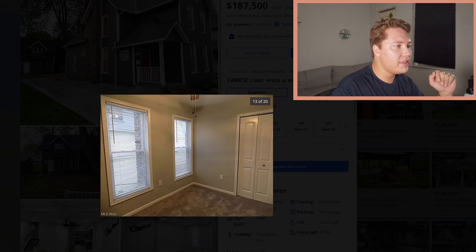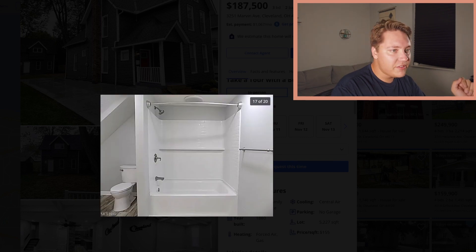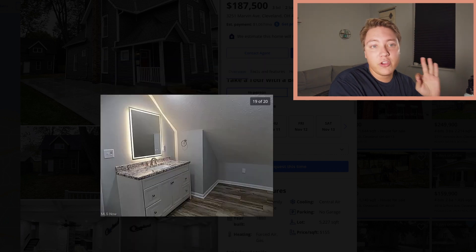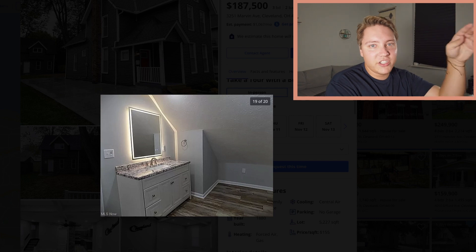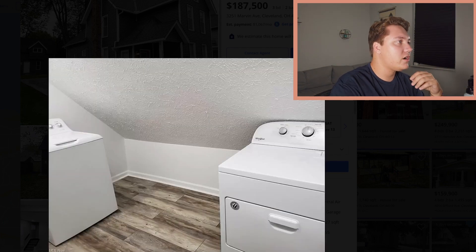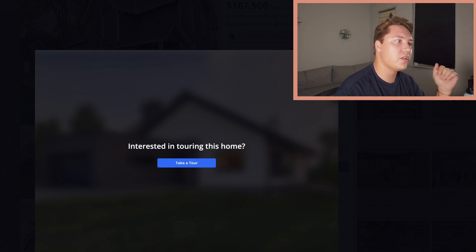Look at that bathroom — they've done a really good job updating everything. It's nothing groundbreaking. There's a blue light on the mirror — if you're renovating your house, don't do that, it adds no value. Washer and dryer included. Love that house — super cute, a little small at 1,200 square feet, but otherwise cute.